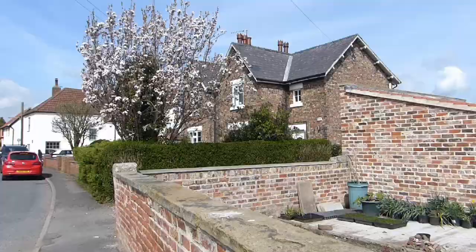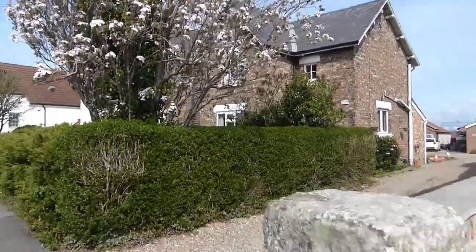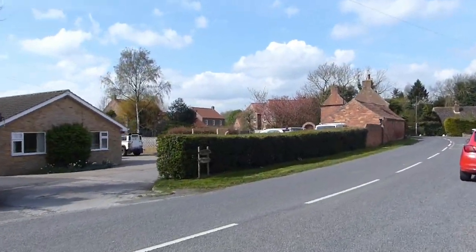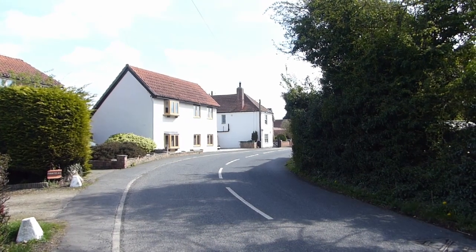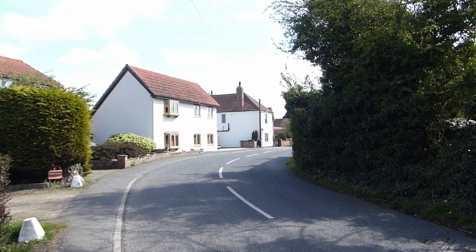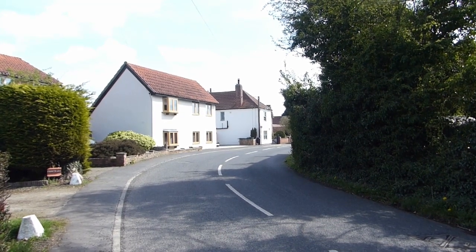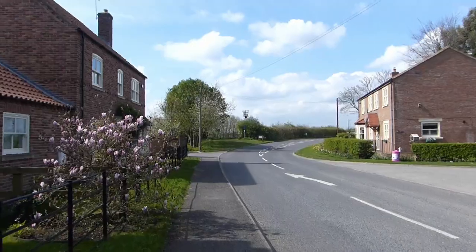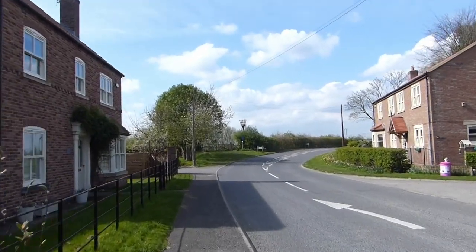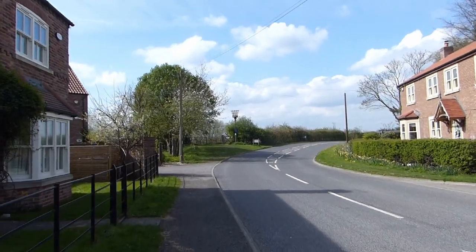Rising out of Stillingfleet, you pass through flat fields into the smallest village on this walking route: Kelfield. Mentioned in the Domesday Book as a small estate, today it consists of largely new builds or heavily altered farmhouses. Kelfield does give us one strange tale about a prophetess who arrived in the summer of 1833. Local and national press were gripped by the story of a young girl called Hannah Bedom, who became known as the Kelfield prophetess.